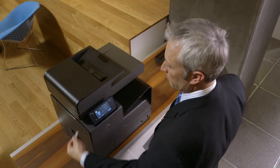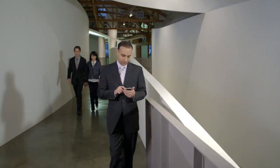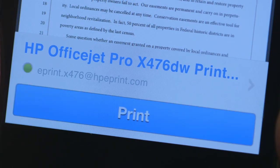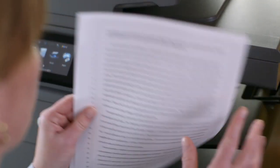The OfficeJet Pro X also frees everyone in the firm to stay productive when on the go, which we are a lot. With HP ePrint, we can receive a brief or a deposition transcript on almost any mobile device and then print it for a client meeting or court appearance.